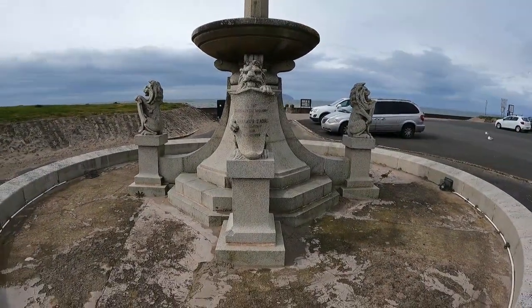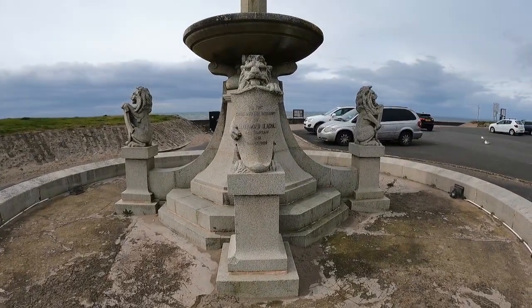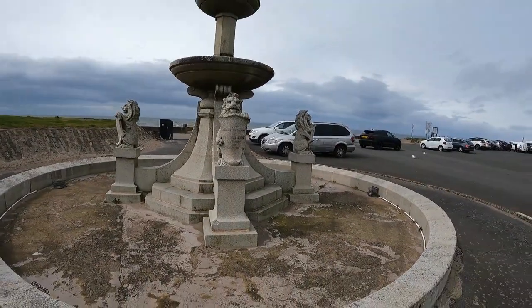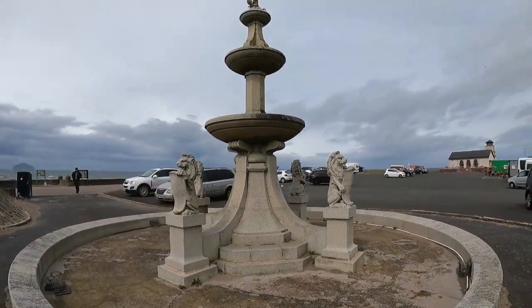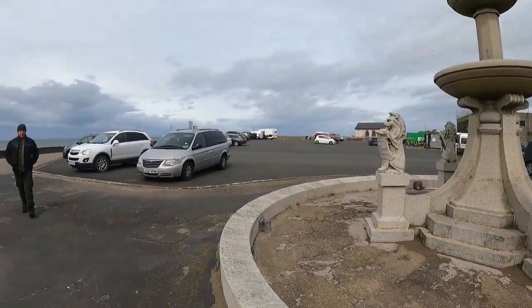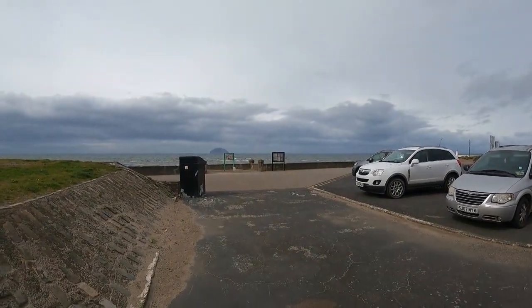Here we have a memorial. And it's to the everlasting memory of Alexander Klacha, sea captain and ship owner. It's quite grand actually. It must have been well known. Here's James. Say hi. It's fresh. Very, very fresh. I didn't see the Ailsa Craig. Nice boat. Oh it's windy.